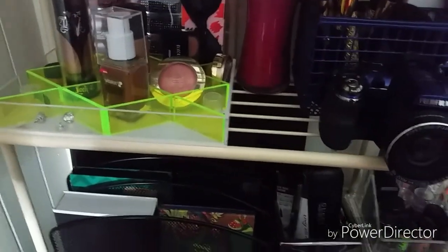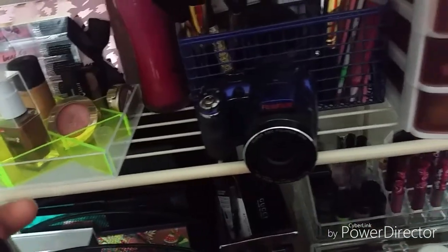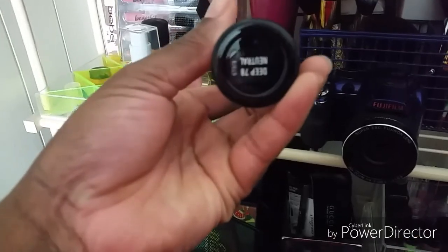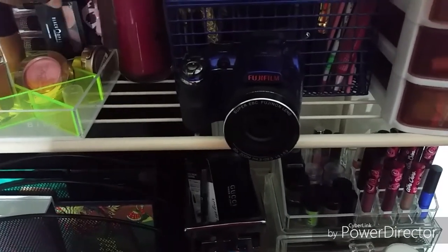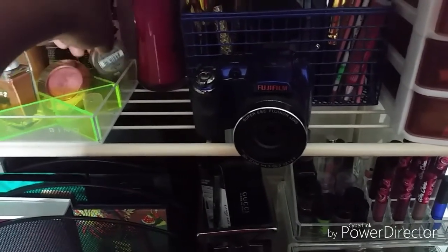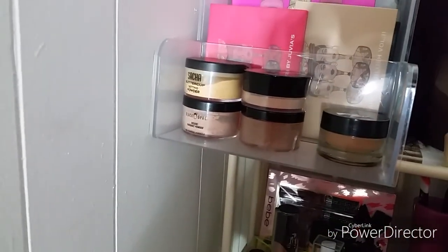I have a lot of brushes that I washed last night. This is the Kat Von D Foundation Deep 78. Another MAC. Black Opal Duo eyeshadow. Milani blush. Milani eyeshadow. My Ben Nye powder. Murphy translucent powder.